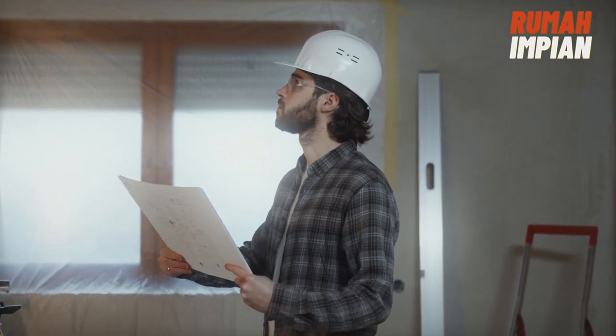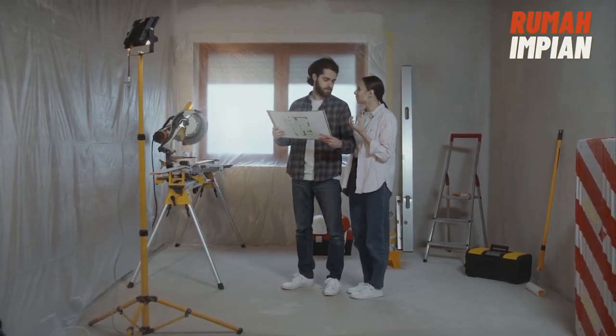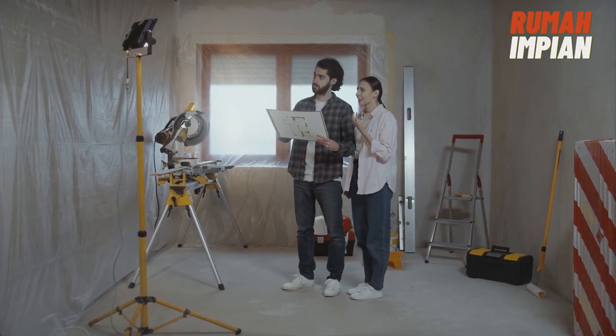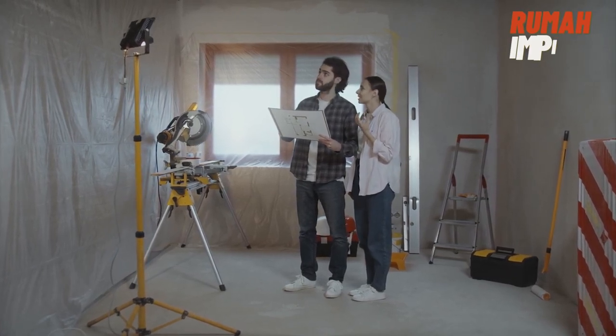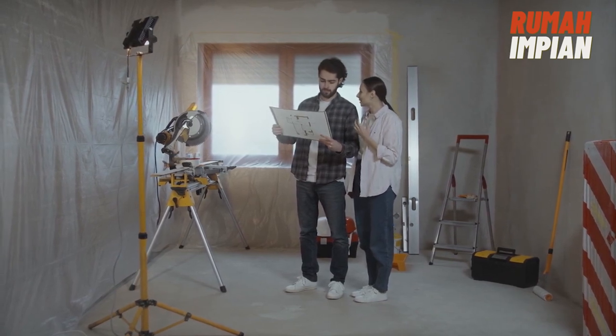However, some FSBO sellers may be unaware of this commission or balk at paying it. Your agent will verify payment with a FSBO seller at the start. If the seller isn't willing to pick up the tab, then you may need to pay the agent's commission to buy the home.